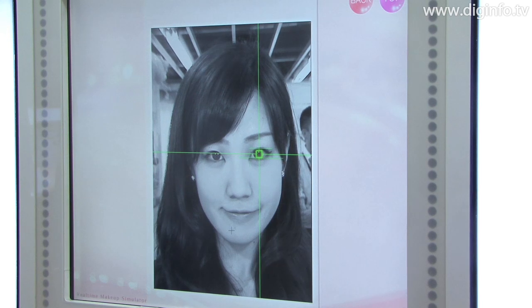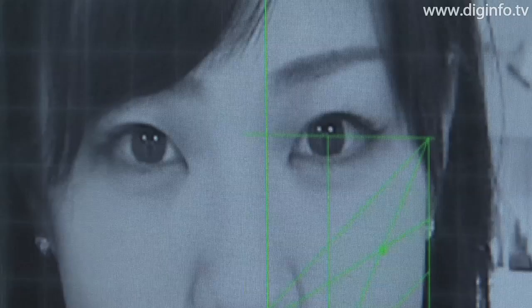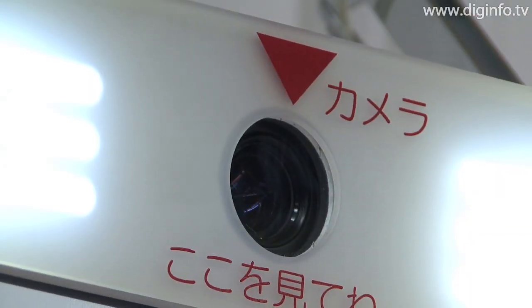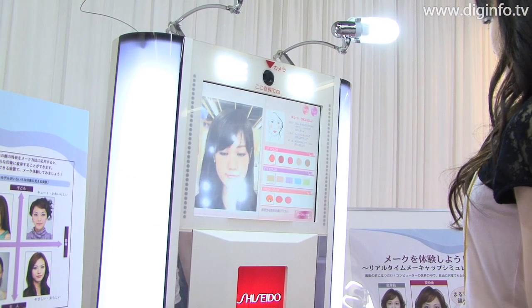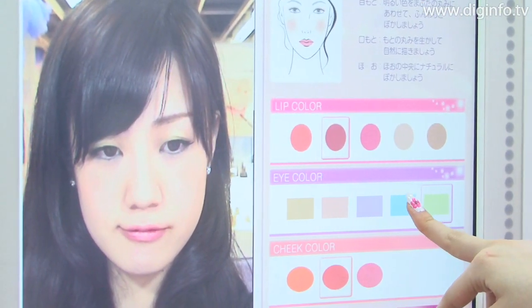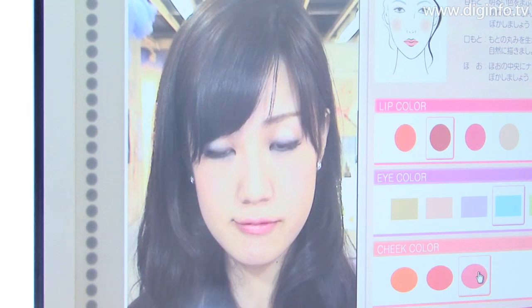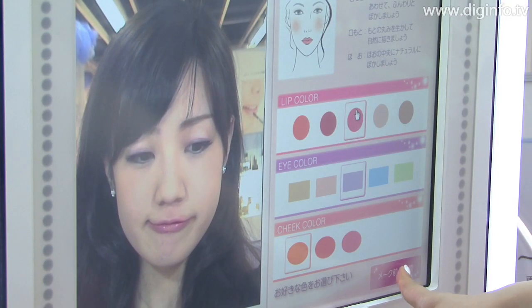Shiseido's real-time makeup simulator is a machine that lets people experience makeup virtually. Just by choosing cosmetics in a store, you can check on a monitor how you'll look if you put the makeup on. When you turn to face the display, a built-in camera with face recognition software detects your eyebrows, eyes, lips and nose. The software then selects makeup that suits your face.